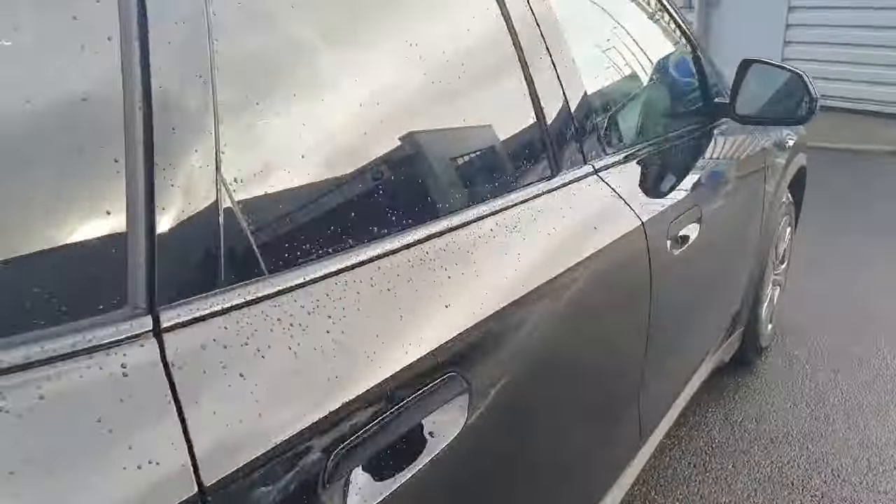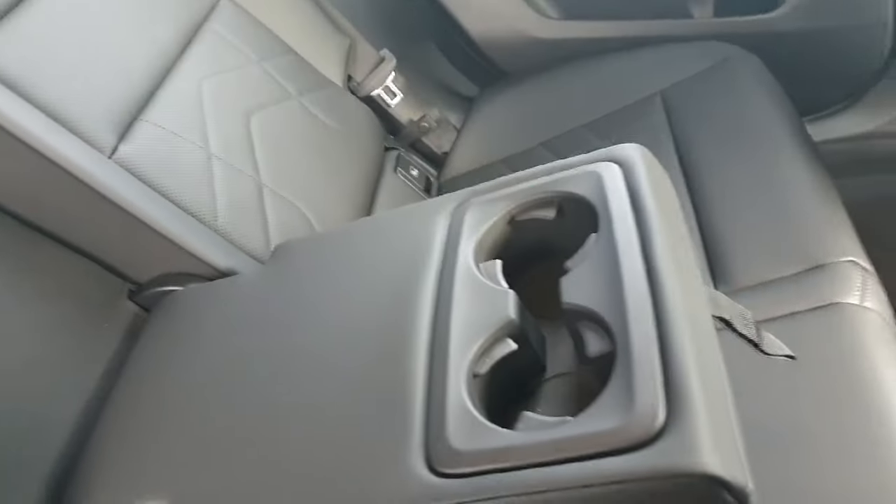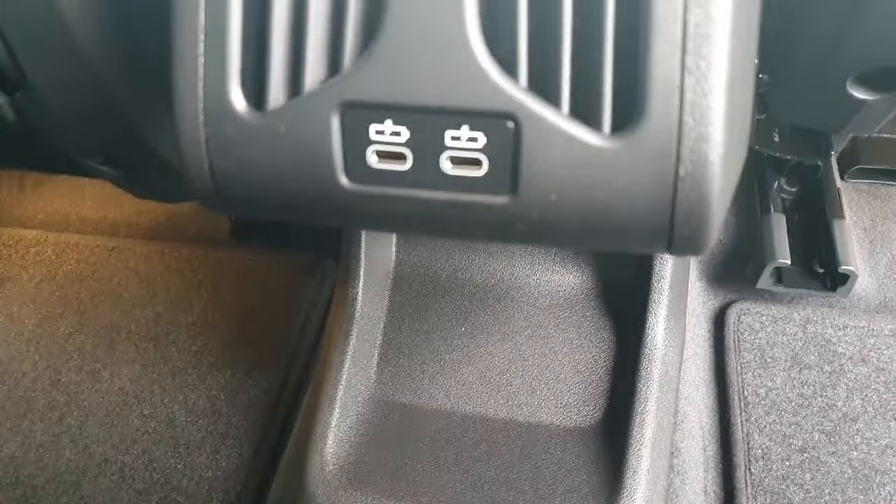Moving on to the interior of the car. As you can see it is very spacious in here. The interior is finished in black leather with a gorgeous design on the seats. We've got ISOFIX of course for the safety of your children. An armrest in the middle with two cup holders for the back passengers, two air vents, two USB-C ports as well, and storage in front.